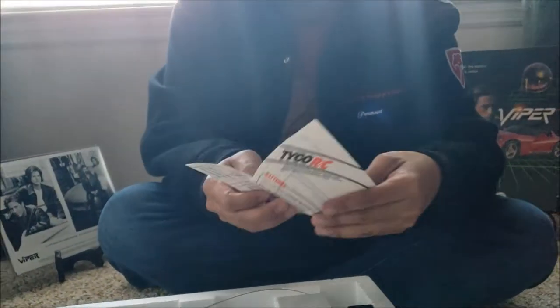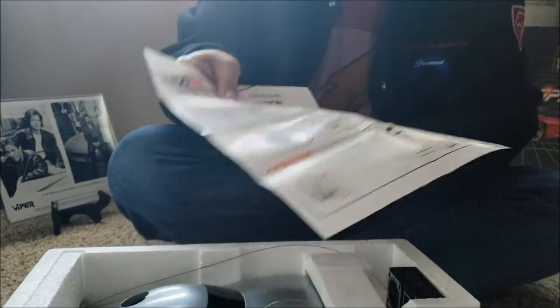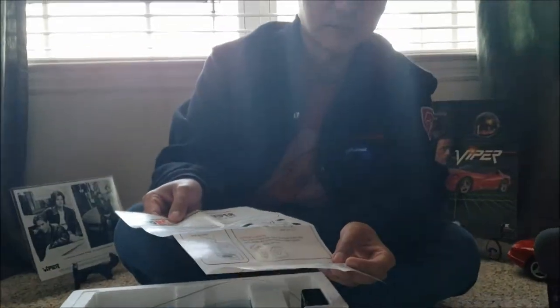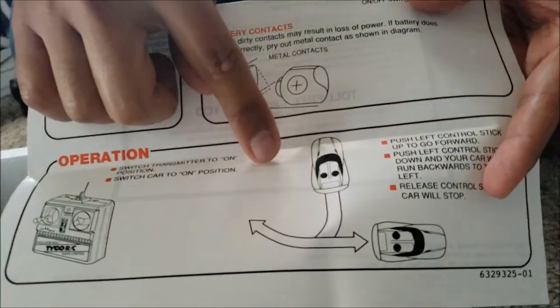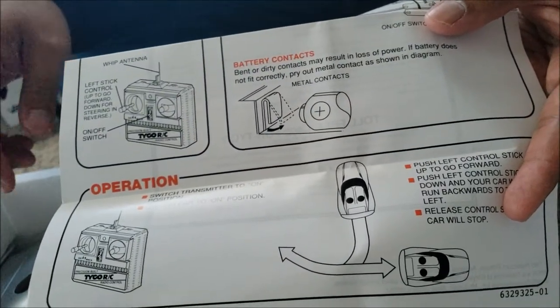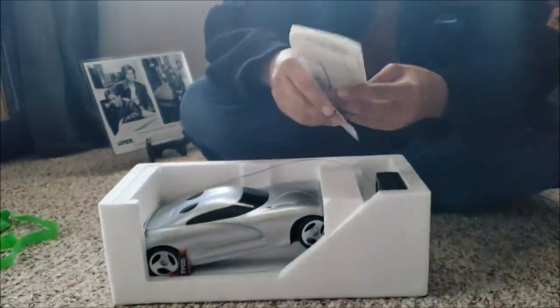This is pretty cool — I think this would be a cool collector's item. Maybe I'll frame this in the future. Tyco RC Viper instructions. This isn't really called the Viper even though that's the name of the TV show — they referred to this car as a Defender. If you look right here, this really awesome RC car goes forward and back left. I don't know why people jack the price up — it's just for fans of the TV show, and people do take advantage of fans.